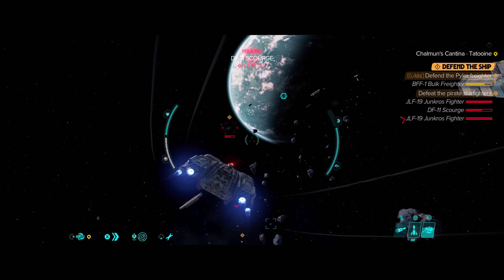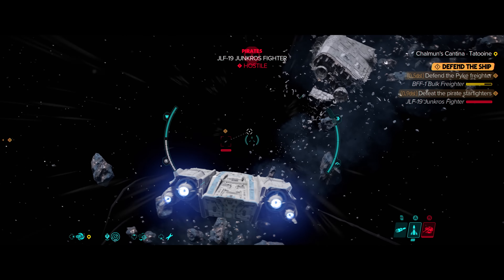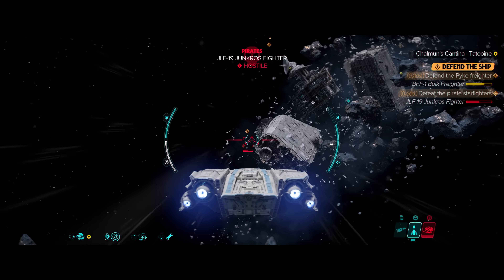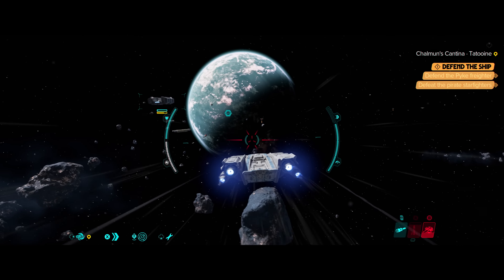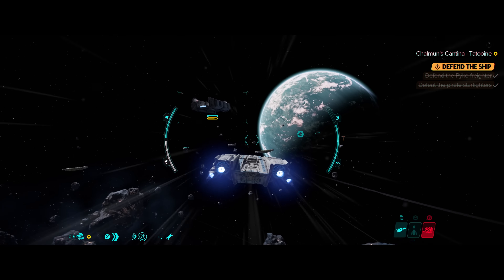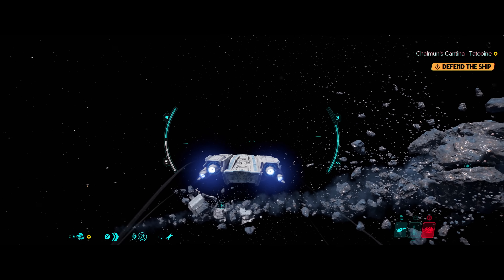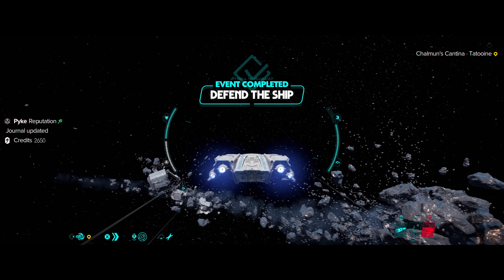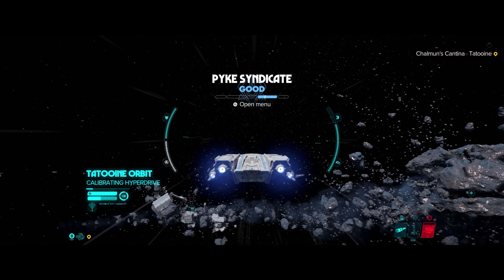Traveling in the Outer Rim is dangerous, and spacers, smugglers, and syndicate freighters are all at risk of being attacked by pirates. Most pirates are part of local gangs that operate in a specific sector and they usually only care if a mark looks valuable or not. Pirate ships like the Scourge and Junk Cross are cheap and expendable. The Pyke Syndicate has shipping lanes across the Outer Rim, making their freighters hot targets for pirates and rival syndicates. Due to Kay helping defend this ship, she has improved her reputation with the Pykes and their underboss, Gorak.